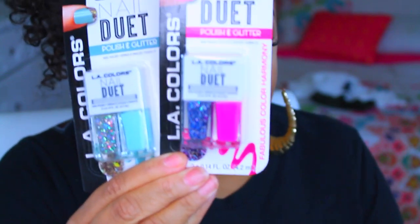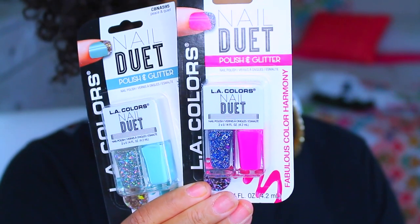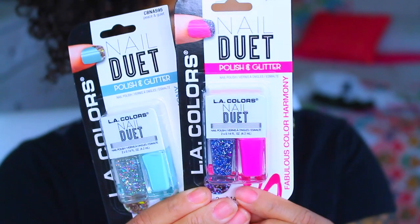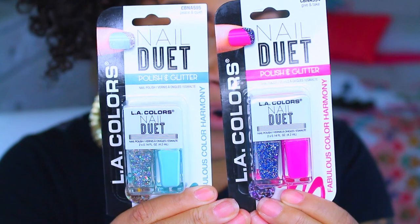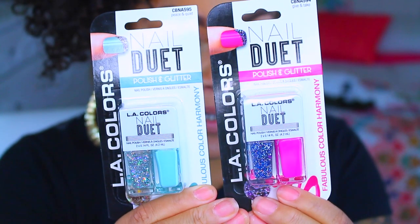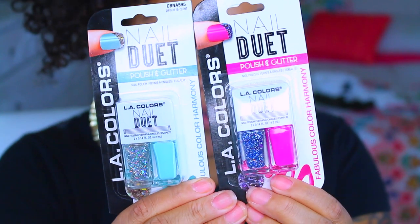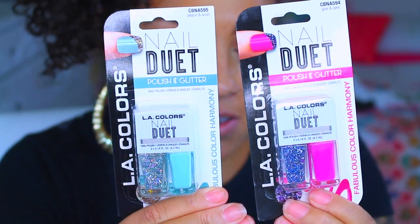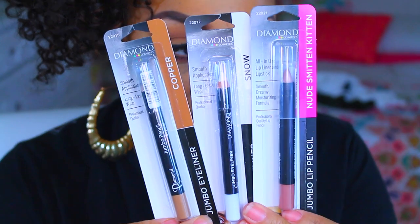Check these out by LA Colors — this is their nail duet polish and glitter set. So you get a nail polish and glitter, isn't that just so cool? I think there were like four different colors to the set. I only got two because I wasn't trying to be greedy and buy a whole bunch of stuff I really didn't need. But yes, awesome, really pretty.